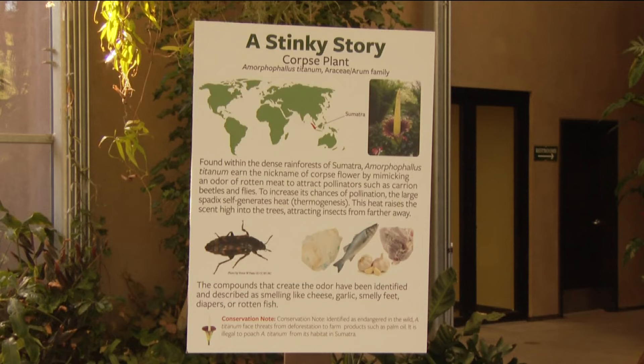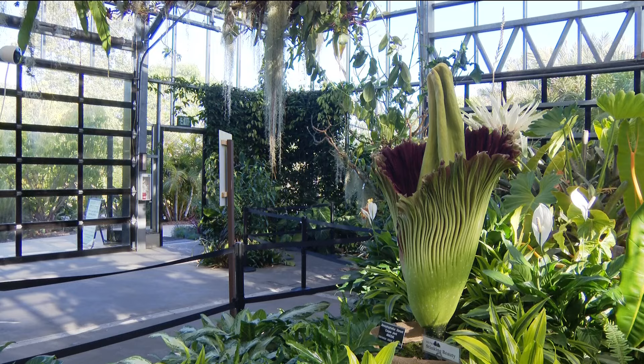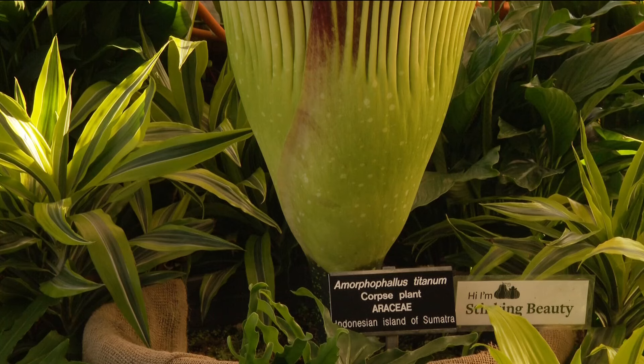The strong odor attracts pollinators like beetles or flesh-eating flies. The smell is meant to trick animals into thinking there's something tasty inside the flower, and in doing that it traps them in the base for a while, makes them pollinate it, which then in turn keeps the seed producing.